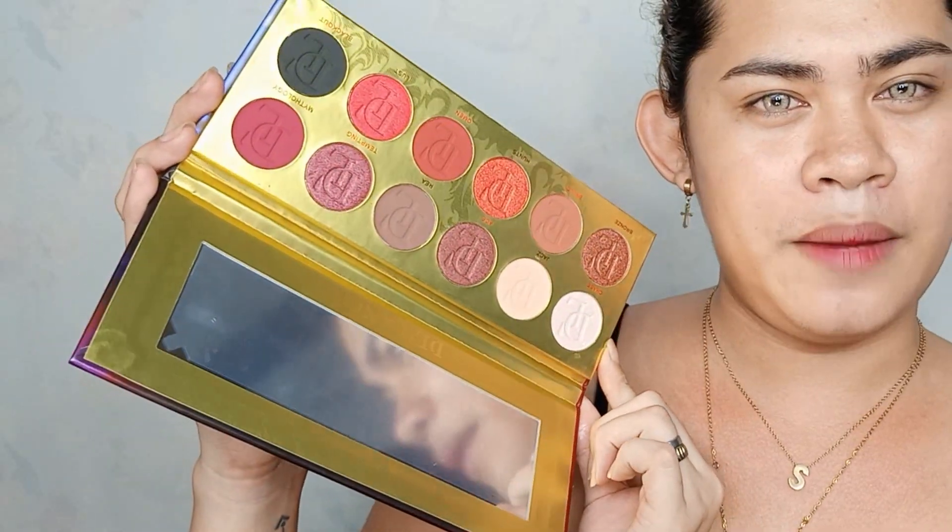Flame Boy Yance, so ganito sya. Ang ganda ng packaging nya, talaga nag over the top na naman yung kanilang packaging. And marami na akong Delancey palette, galing sya lahat kay Ate May Roque - thank you so much Ate May Roque, ilalagay ko yung online shop nya sa description box down below. And ganito yung itsura - holy crap! Ang ganda diba?